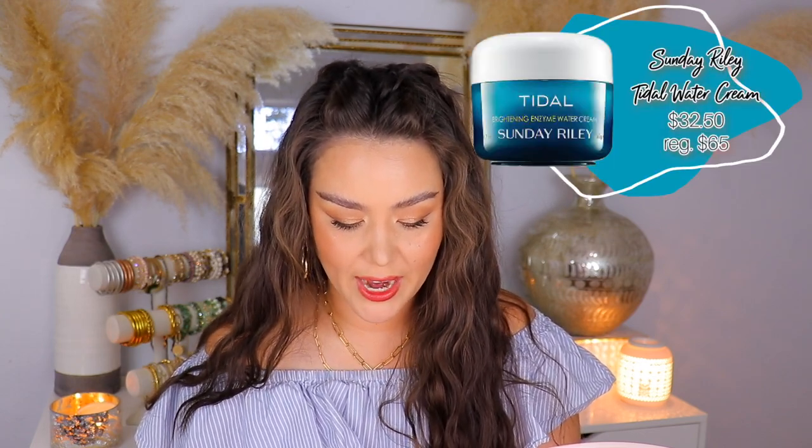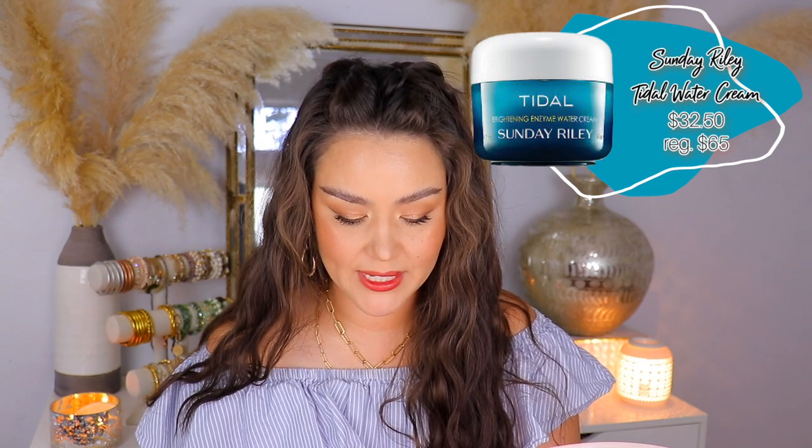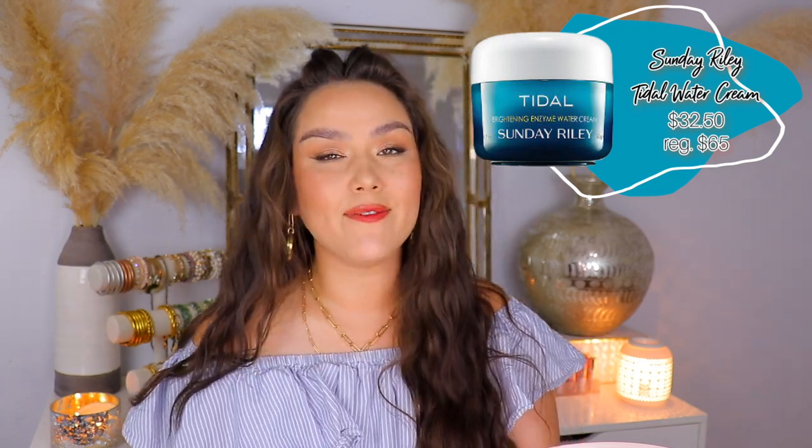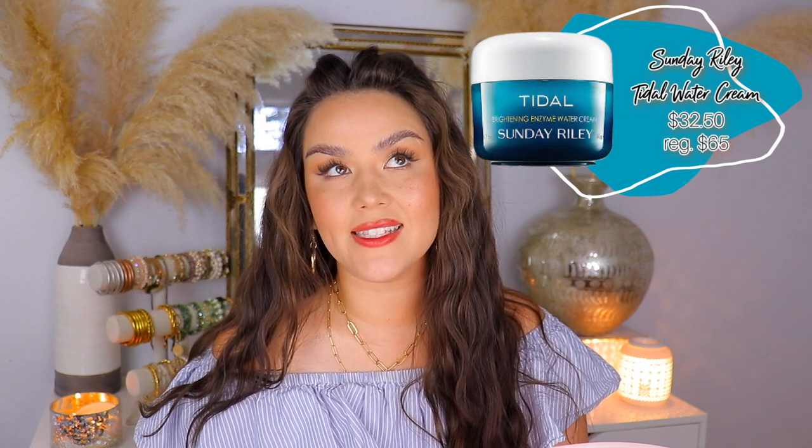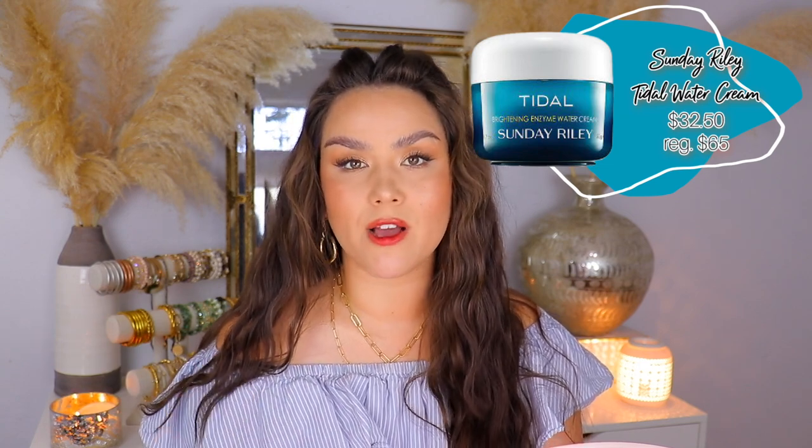The other item is a first-time deal — it's the Sunday Riley Tidal Brightening Enzyme Water Cream, on sale for $32.50. I haven't used Sunday Riley in such a long time. I went through bottles of their Good Genes and loved it, but the latest night cream I've been using is from Tatcha — their new Indigo Overnight Repair Cream. Whether you have dry or oily skin, if you're looking for something to give you soft, hydrated, plump, supple skin, that stuff is incredible. I've only been using it for about five nights, but I look forward to slathering it on my face every single night.